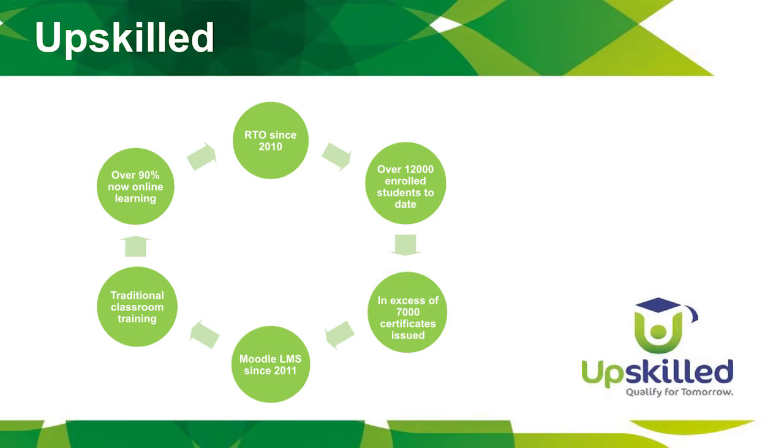Upskilled has been a private RTO since 2010 and we have delivered training in both business and IT to over 12,000 students. We have issued in excess of 7,000 certificates, so pretty proud of that. I'm here representing the business faculty and what we've done within the business faculty on Moodle. We've been using Moodle since 2011.